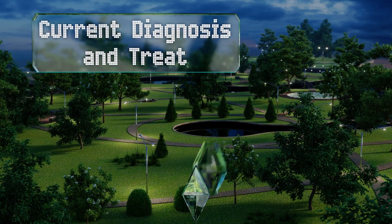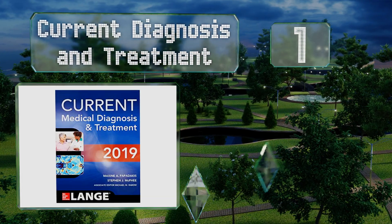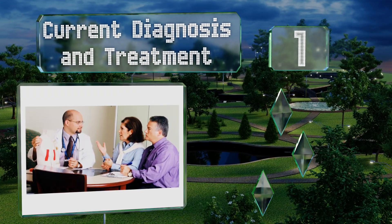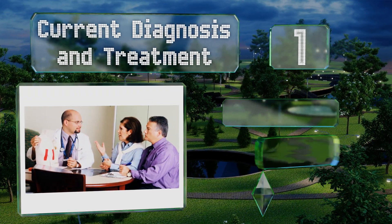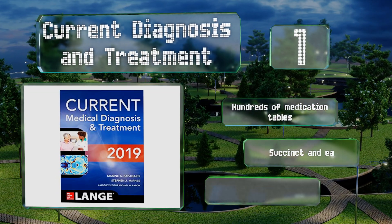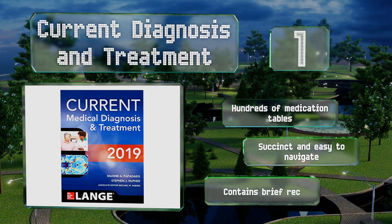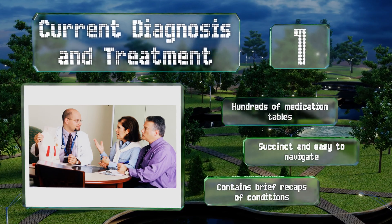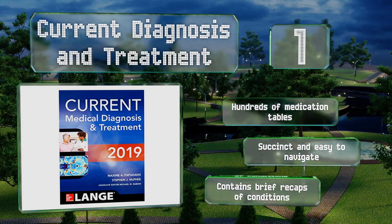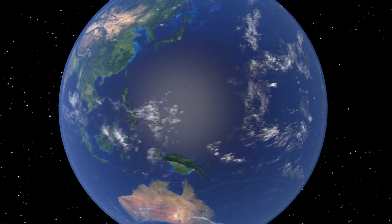Coming in at number one on our list, no matter your specialty, you should have a copy of Current Diagnosis and Treatment within arm's reach. It quickly summarizes every major primary care topic, giving you evidence-based answers to all your diagnostic and treatment questions. It features hundreds of medication tables and contains brief recaps of conditions. It's succinct and easy to navigate.